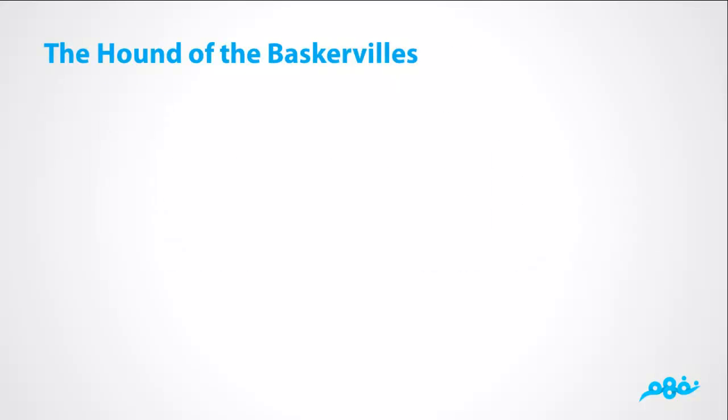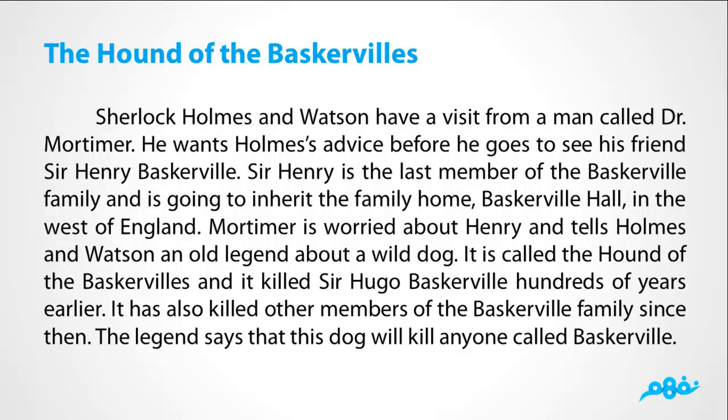The Hound of the Baskervilles. Sherlock Holmes and Watson have a visit from a man called Dr. Mortimer. He wants Holmes's advice before he goes to see his friend Sir Henry Baskerville. Sir Henry is the last member of the Baskerville family and is going to inherit the family home, Baskerville Hall, in the west of England. Mortimer is worried about Henry and tells Holmes and Watson an old legend about a wild dog called the Hound of the Baskervilles, which killed Sir Hugo Baskerville hundreds of years earlier and has also killed other members of the Baskerville family since then. The legend says that this dog would kill anyone called Baskerville.